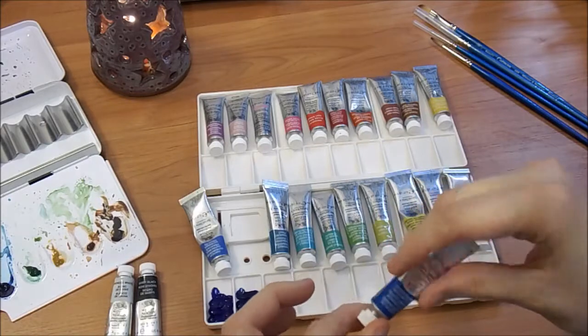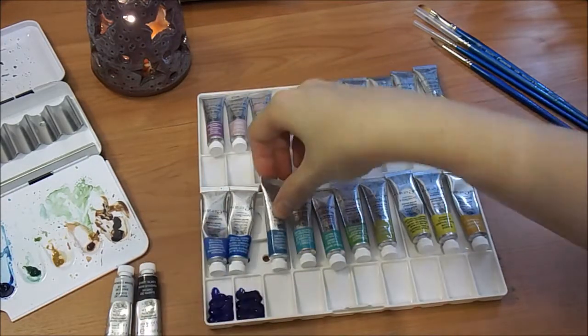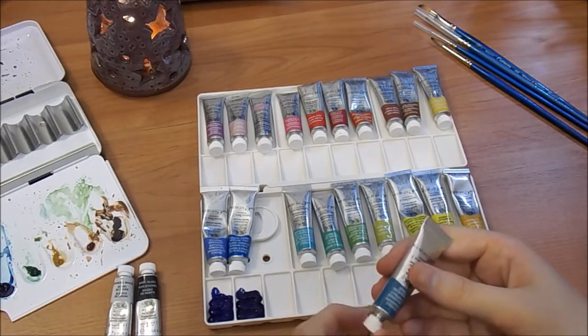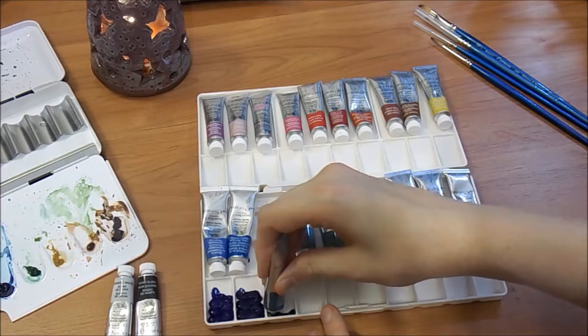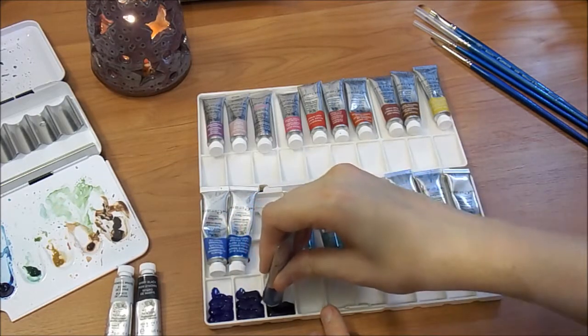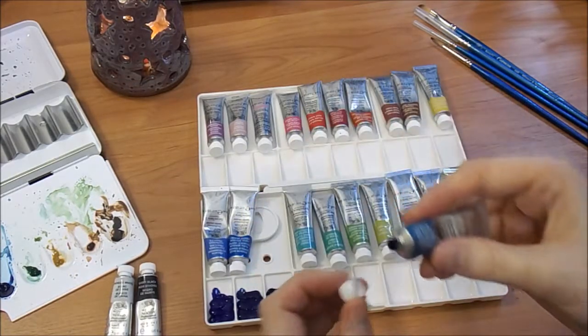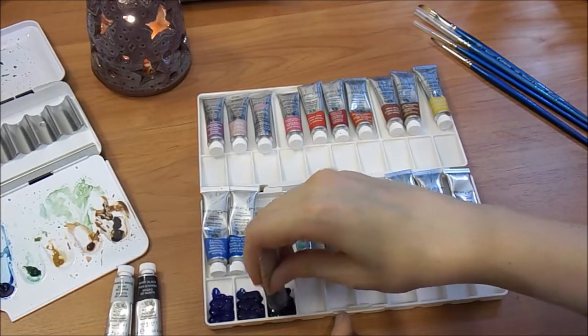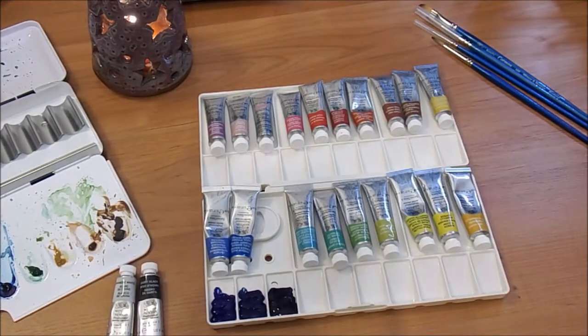I did start with Winsor & Newton brand — I started with their Cotman paints, but that's a student grade paint and can be had for a lot cheaper. I really like their Cotman brand; I really like everything Winsor & Newton makes. I'm kind of a fangirl, but their Cotman brand is pretty excellent, especially for the price point. So if you're interested in getting into watercolor for the first time, I would direct you to considering the Cotman brand.